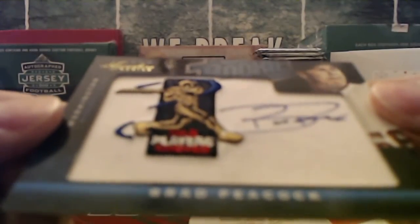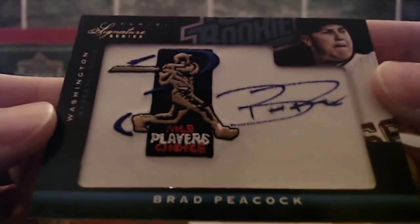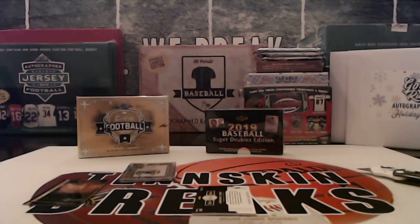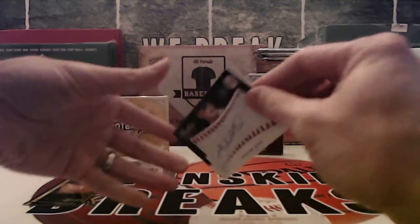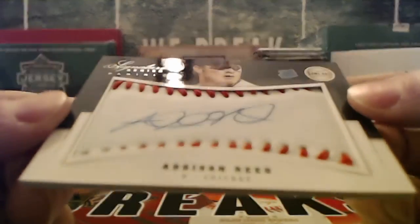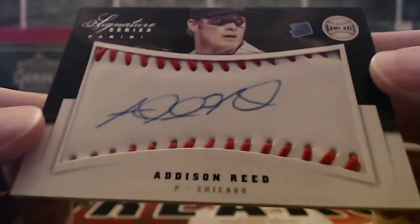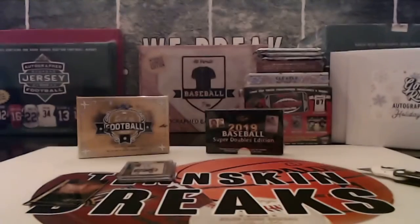Next up we've got a Brad Peacock — same thing, MLB Player's Choice Auto, going to the Nationals. That one's to 299 as well. I think all these autos are 299; some of the bigger names are more lower numbered. And then we've got an Addison Reed, Rated Rookie Game Ball Auto, going out to Chicago, which is the White Sox. Also numbered to 299.